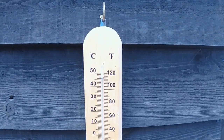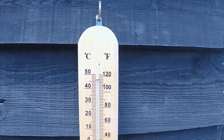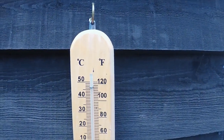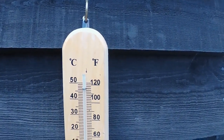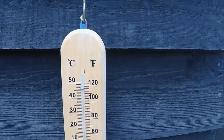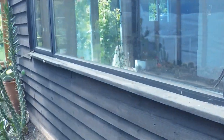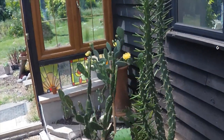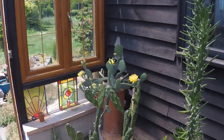Good afternoon, cactus people! It's a bit warm in the cactus house today — 116 Fahrenheit, 47 centigrade, which is nice and warm. But that wasn't the reason for today's video. Just having a quick look around; later on I'll be making a video of the Opuntia Humifusa, which is flowering lovely at the moment.